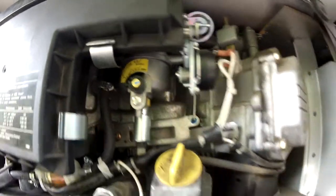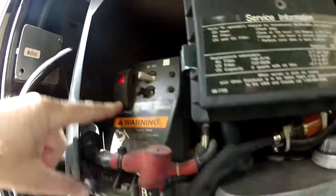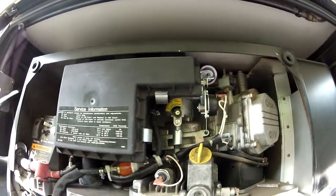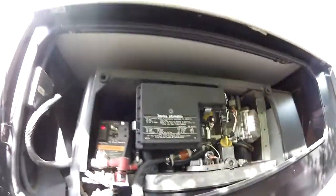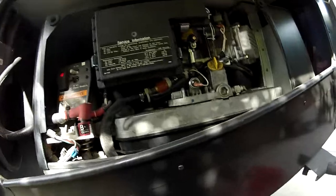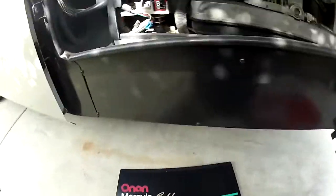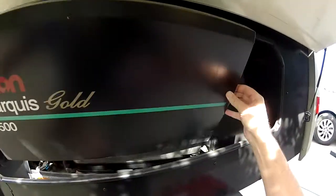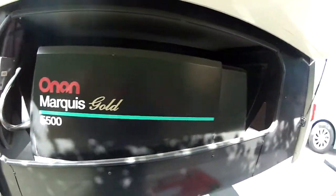Starting procedure: you can start it from inside by the driver's dash. Got the fuel filter right there — make sure it's primed and just start. It starts right up. It engages. This coach has an automatic transfer switch. Let's put the soundproof cover on — it's mounted on springs so you don't feel vibration.